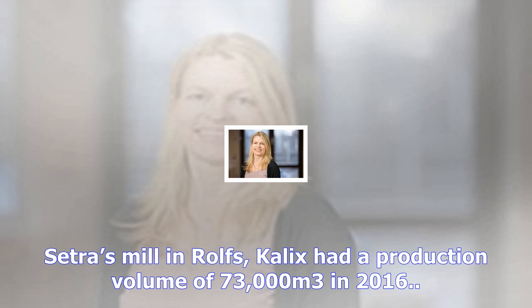Setra's mill in Rolfs, Kalix had a production volume of 73,000 cubic meters in 2016.